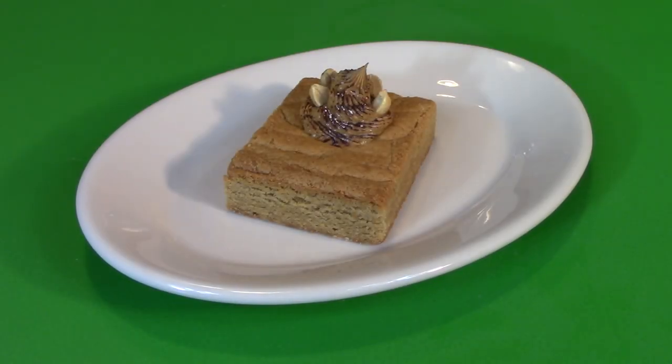Brownies don't have to be fudge. Brownies can be the blonde bomb. It's Peanut Butter Brownies, now on Cooking with Kooks.